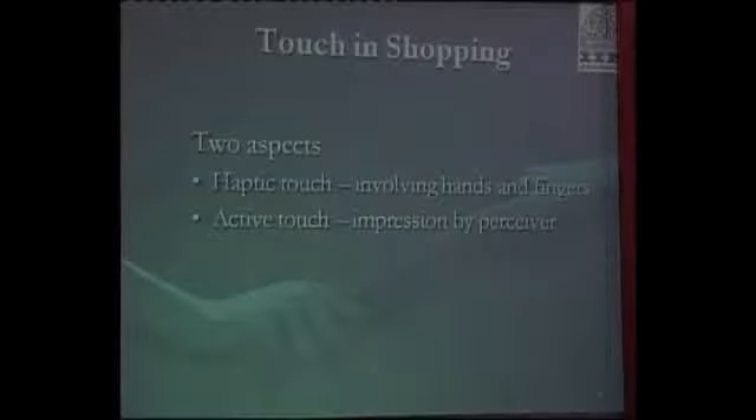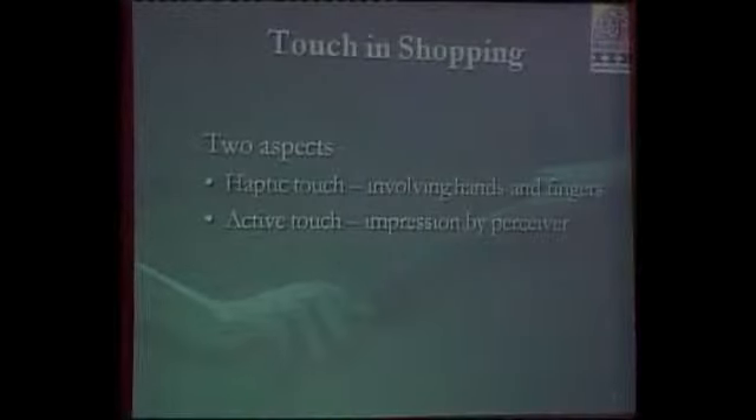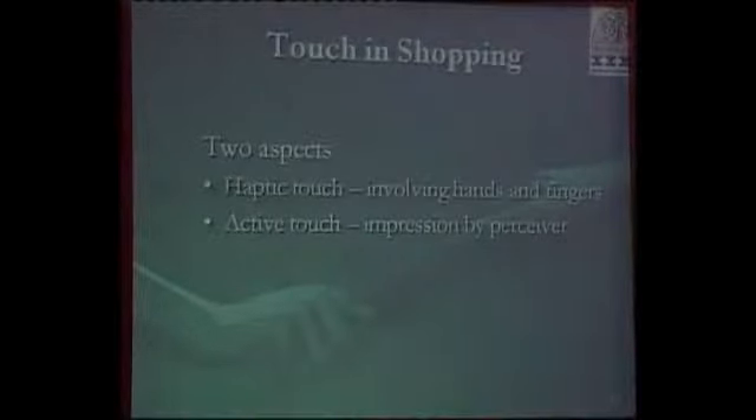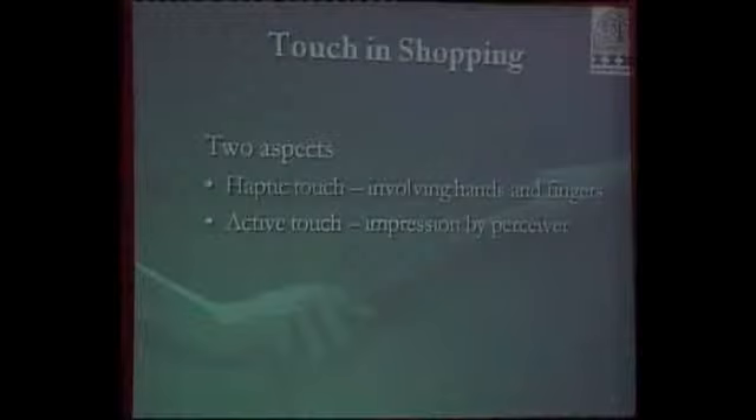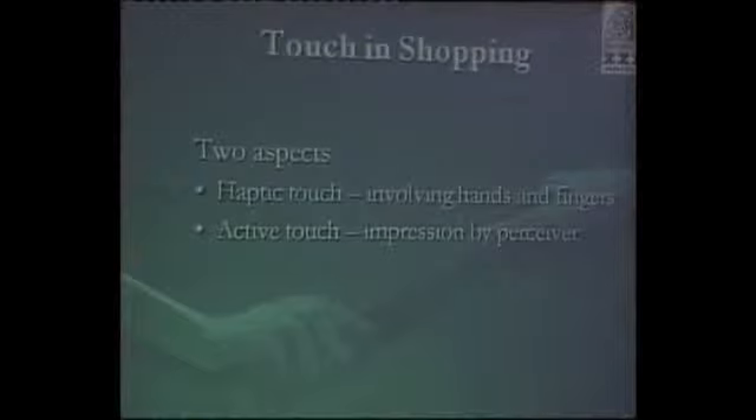We call this active touch, in the sense that it's not incidental contact — it's active in that the customer is actually involved in using touch as an input to taking decisions.